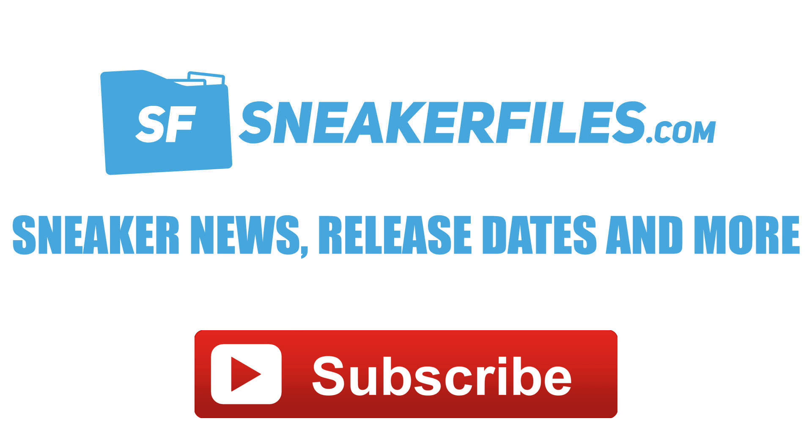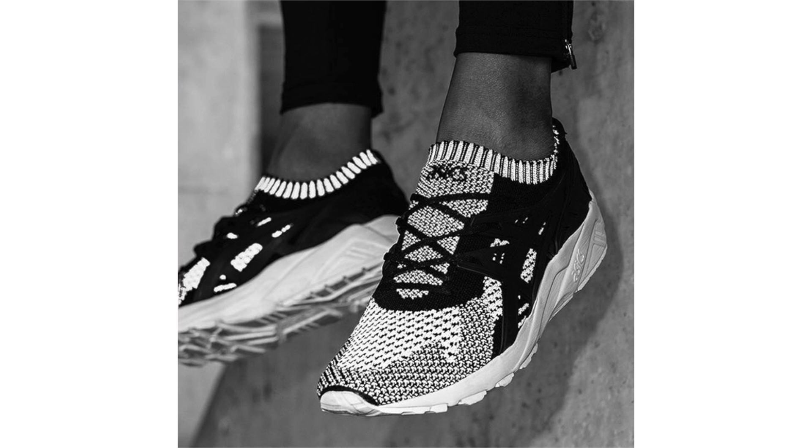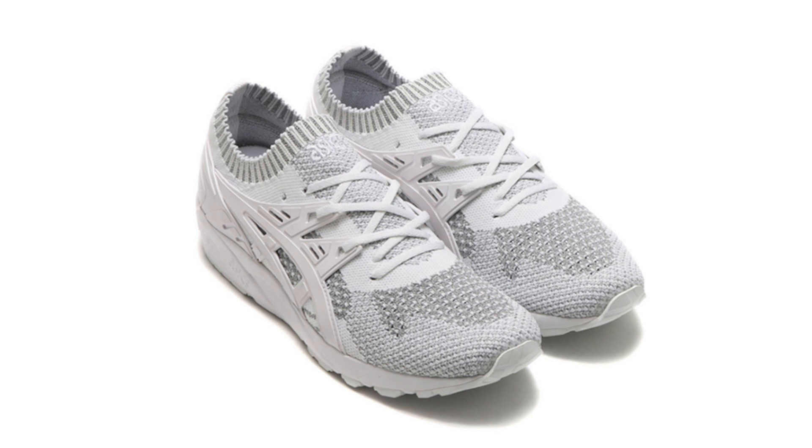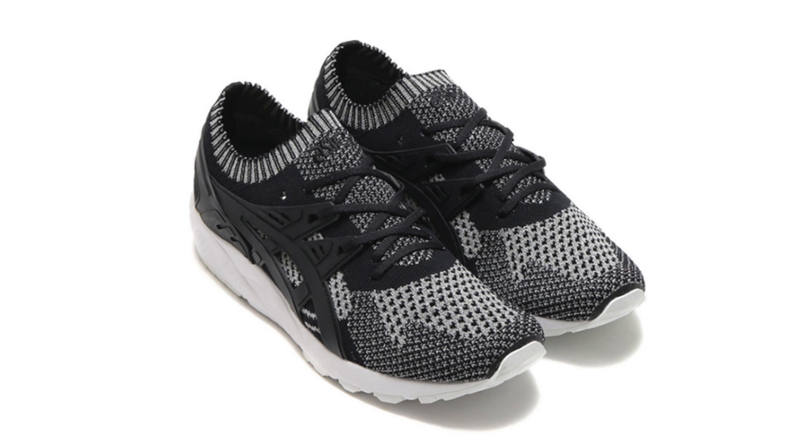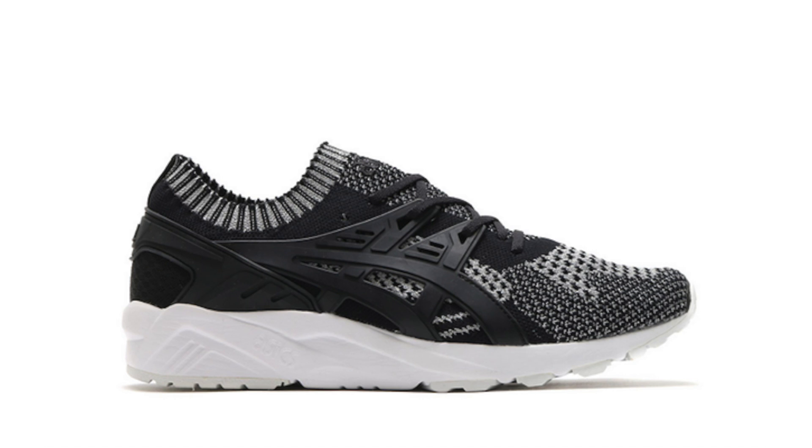Without wasting too much of your time, let's jump in. Asics has something new coming known as the Asics Gel Kayano Trainer Knit Reflective Pack. The two feature a full woven textile upper along with 3M threading — one in predominant white and the other in black — with a TPU cage that hits the panels and wraps the heel, plus gel cushioning. Select retailers in Europe and overseas will have them on Saturday, March 18, 2017; a stateside release isn't known yet.